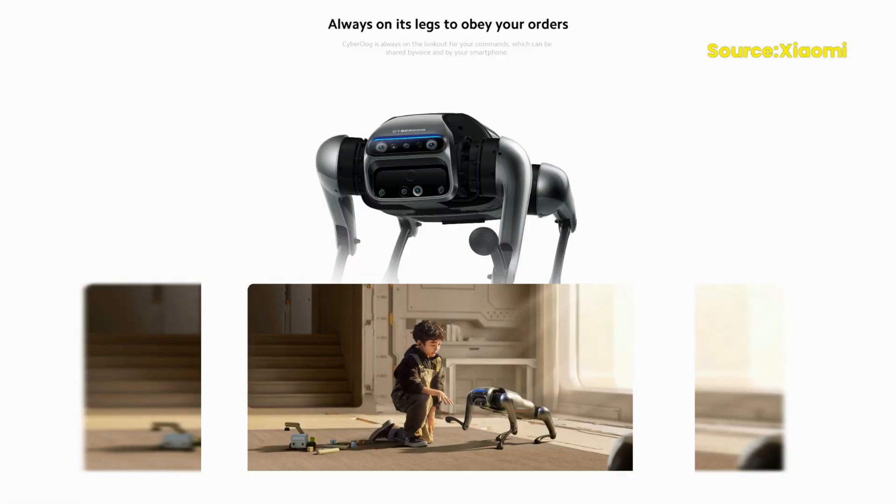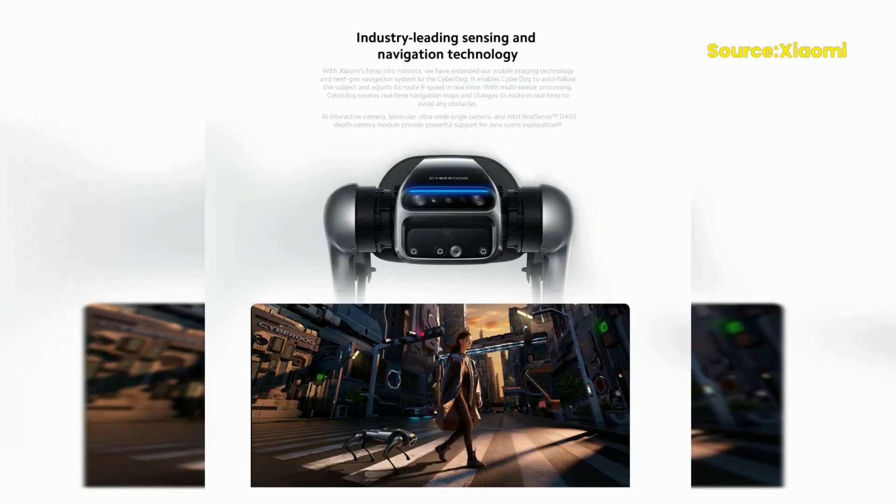It can recognize faces and objects, respond to voice commands, and even perform tasks such as picking up objects and opening doors. This level of interactivity makes the CyberDog a perfect companion for those who want a robot that can perform a variety of tasks around the home.